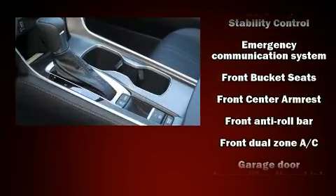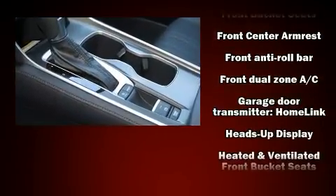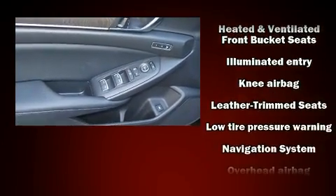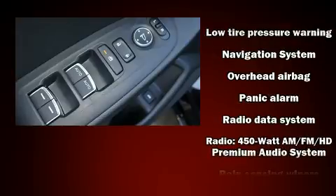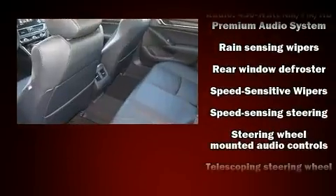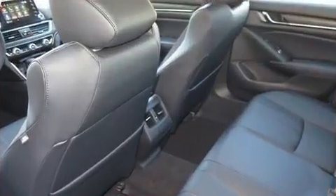Audio features include an AM/FM radio, steering wheel-mounted audio controls, and 10 speakers providing excellent sound throughout the cabin. Adaptive cruise control maintains a preset distance behind the car ahead of you, simplifying highway driving and enhancing safety.